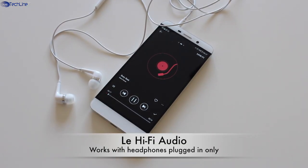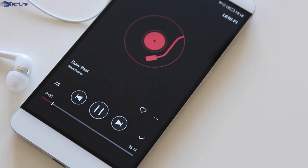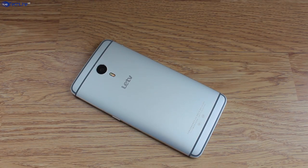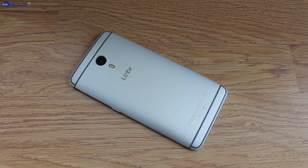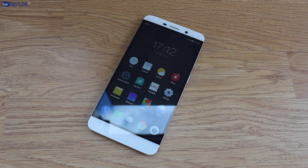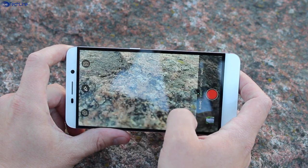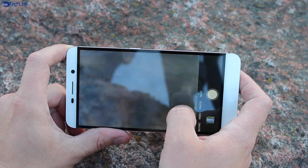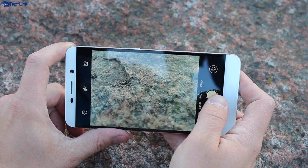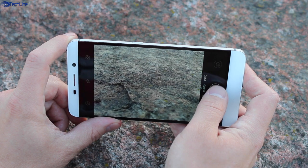It is worth mentioning that the device has the Le Hi-Fi audio chip. I've tested it and the sound output is extremely loud. Also, the sound is clear with some rich tones and it is just a pleasure to listen to music. The camera app is simple, responsive and easy to use. It also has some basic settings and shooting modes to choose from. The shutter speed is just blazing fast, regardless of what lighting conditions you are shooting in.